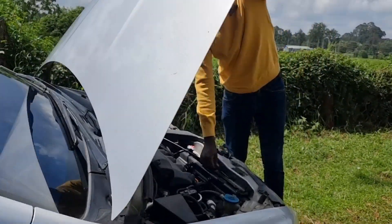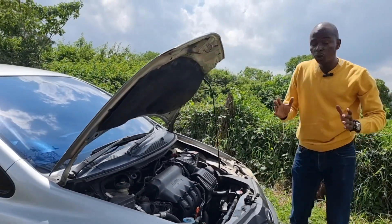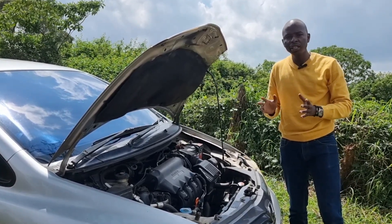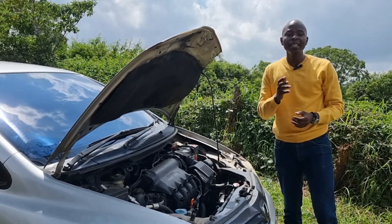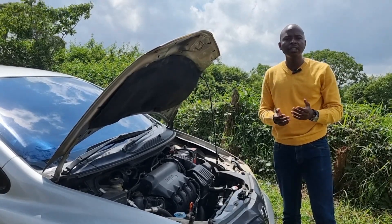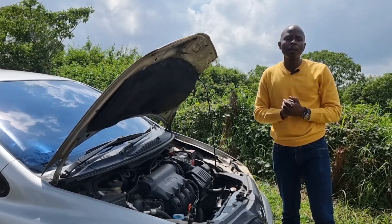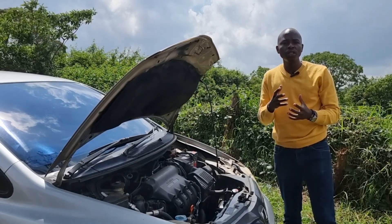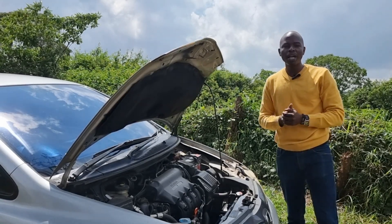Under the bonnet of the Honda Airwave is an interesting engine. They have two different types of engines, both 1.5 liter and very economical. The first type employs the iDSI for engine management — Intelligent Dual Sequential Ignition — which uses two spark plugs per cylinder. This was a tactic to ensure the engine is able to utilize all the unburnt fuel during combustion.